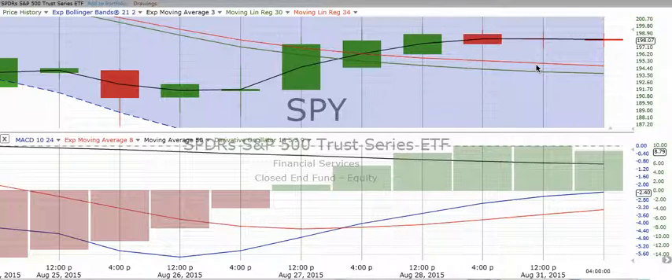We're not a stock calling service. But if you are looking to get into an inverse fund on the Standard & Poor's 500, you might consider that. If you see the blue crossover the red going down, that would be a good potential sign to get in — all things being equal and considering the charts in their totality.